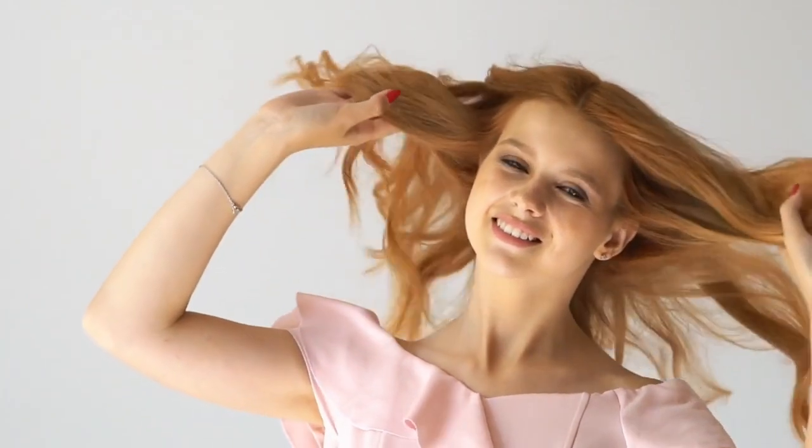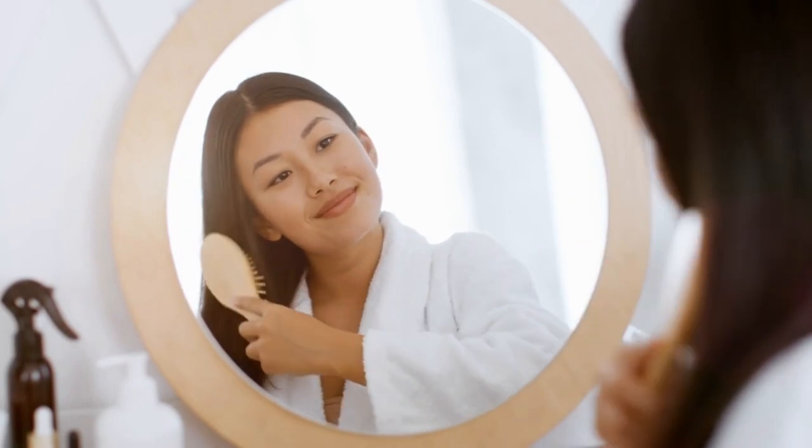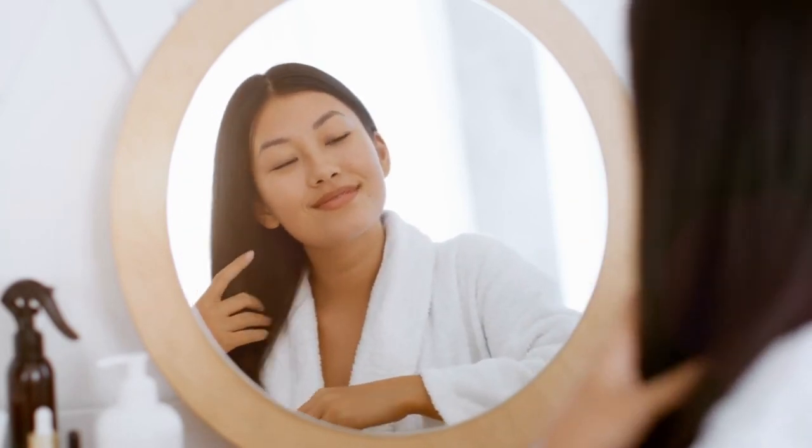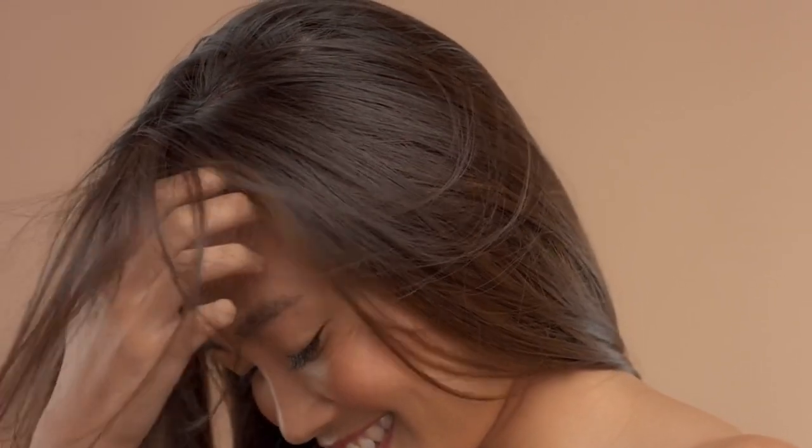There you have it — my top 13 home remedies to get rid of frizz and dry hair for good. Try using a combination of these natural ingredients each week to rehydrate your hair and keep it looking shiny and healthy. The key is consistency. It may take several weeks of continued treatment to undo all the damage and restore proper moisture levels, but it's worth it to finally have smooth, frizz-free hair you love.